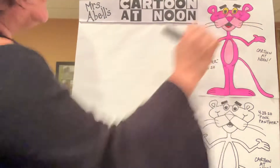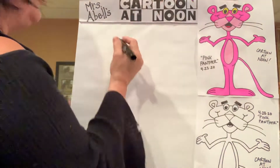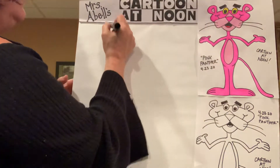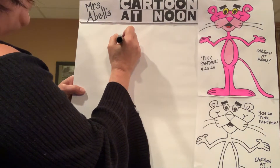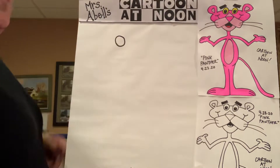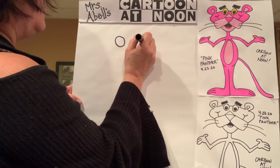We will start with the Pink Panther's eyes. They are two oval shaped eyes, and there is a bit of space in between the two of them. So you're going to go pretty close to the top of your page, maybe down an inch or two, and put two ovals — one oval for one eye, one oval for the other eye, with a little bit of space in between them.